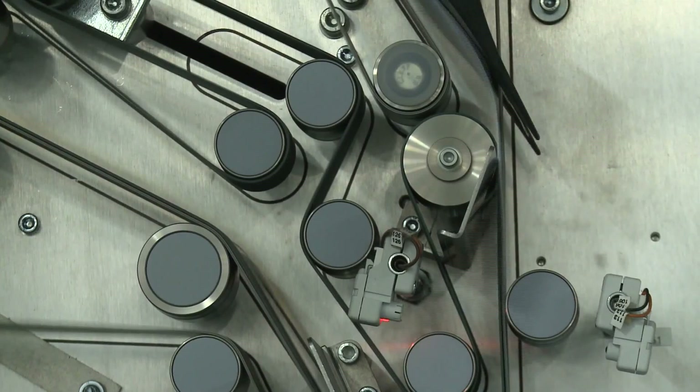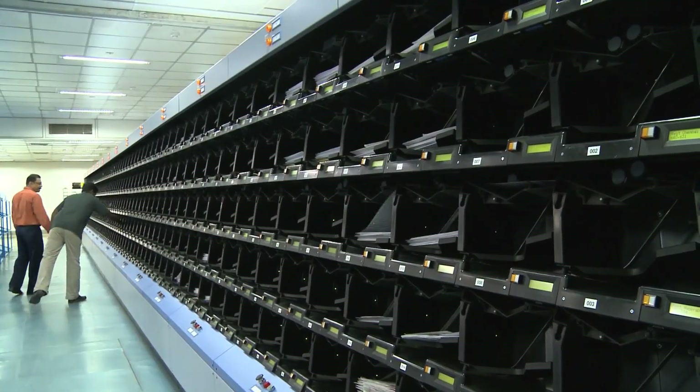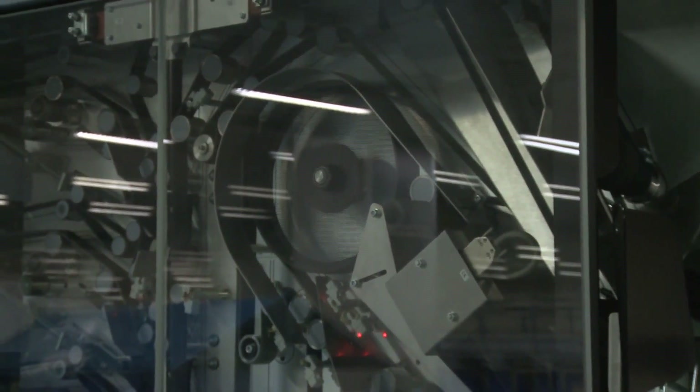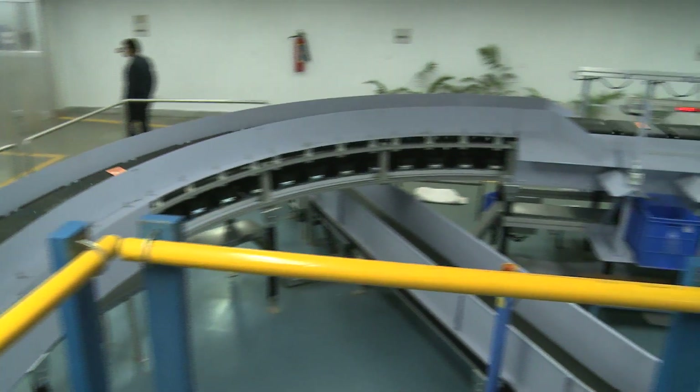The setting up of the AMPC at Kolkata is a step that would improve the speed and accuracy of sorting and will thereby improve the delivery of public and business mail in the entire eastern India.